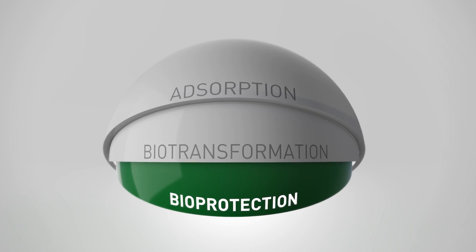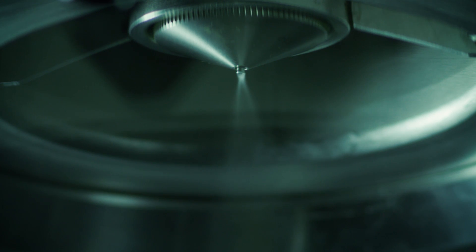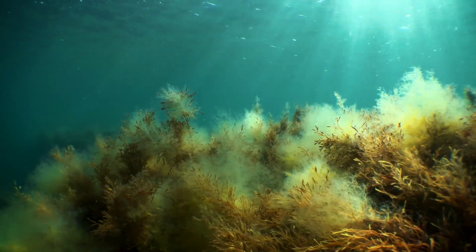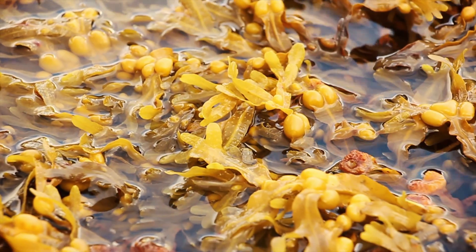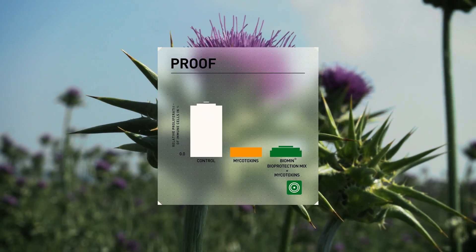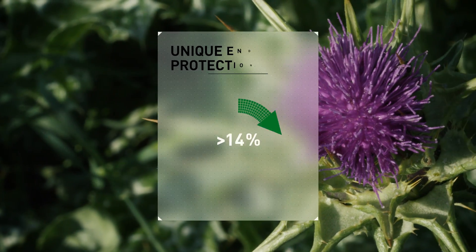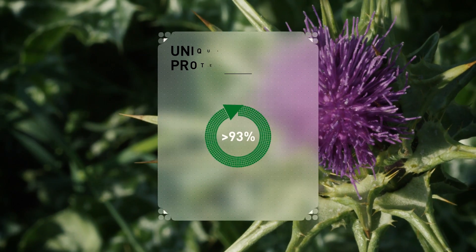Strategy 3: Bioprotection. The Biomin Bioprotection Mix, a scientifically proven blend of carefully selected plant and algae extracts, prevents damage caused by mycotoxins. While mycotoxins inhibit immune cell growth, weakening animals' defenses, the bioprotection mix restores immune cell proliferation, ensuring proper liver and immune system function. The adsorption and bioprotection strategies combine to provide endotoxin protection of over 93%.